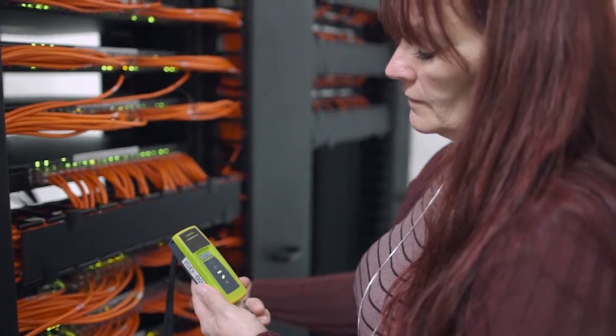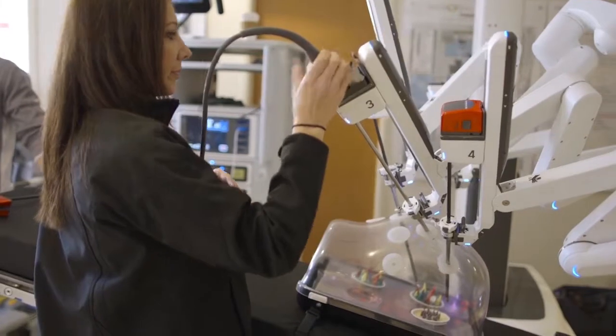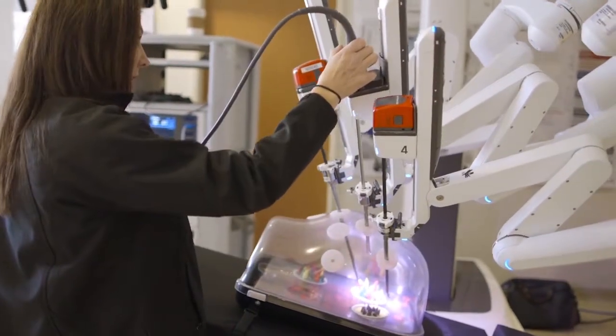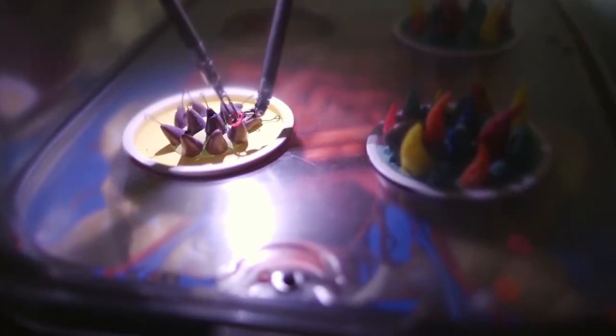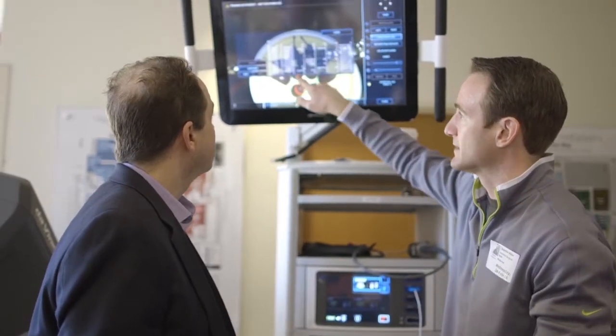The most common time that I see the Link Sprinter being used is either by my team when we're deploying new access points and we're trying to make sure that everything has been set up for that environment, or whenever we have construction and we've got new people moving into a new area and there's a performance issue being reported. It really kind of provides a very quick and simple dividing line between whether it's a client-side device or something networked. When you're out in the field, you need to be able to gather information as quickly as possible.